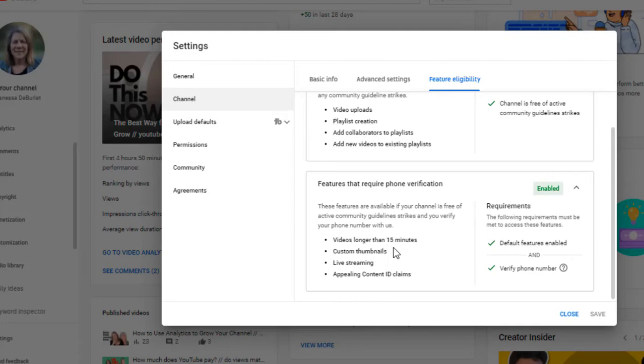Why would you want to do phone verification? Videos — you can post videos longer than 15 minutes. So if you have a lot of content and you're having trouble staying under that 15 minutes, you'll definitely want to do this. You also get to make your own custom thumbnails, which you can't do on the other level. Then there's live streaming, and you can appeal content ID claims. These are all the features you get.